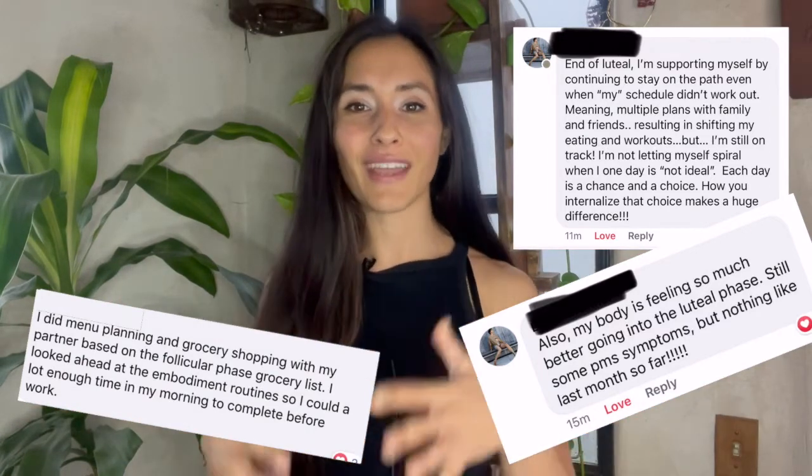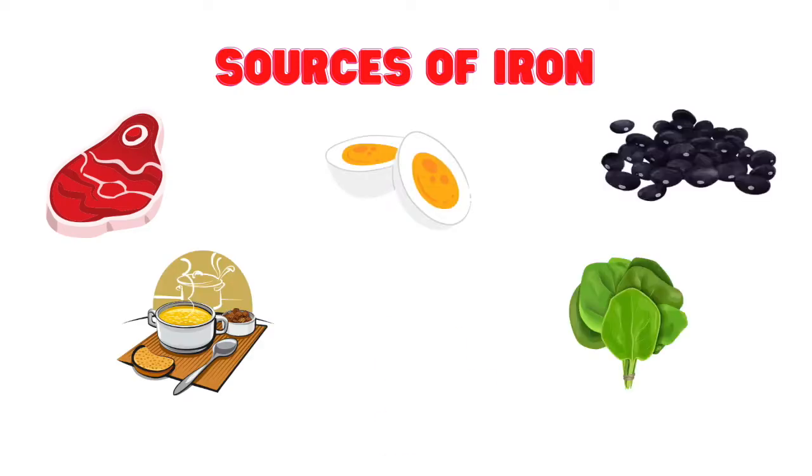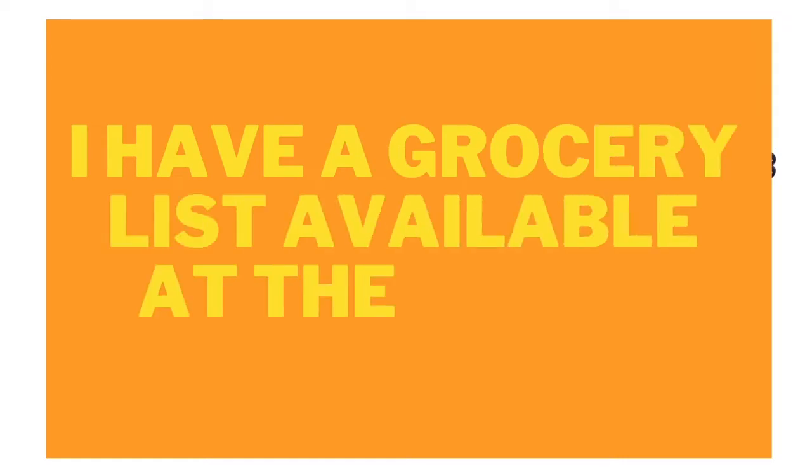We will start with the bleed phase. In this phase a lot of our nutritional habits can be focused on replenishing. A lot of my clients report that their appetite is a little suppressed in the bleed phase. We lose about a milligram and a half of iron depending how heavy we bleed during each menstrual phase, so it's important that we get that back so that our energy levels can be on par. Sources of iron include red meat, bone broth, eggs, spinach, black beans, and lentils.